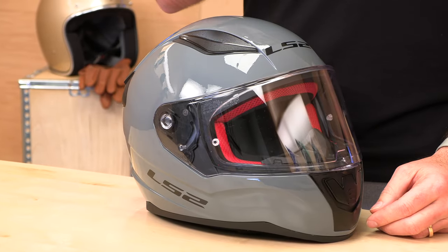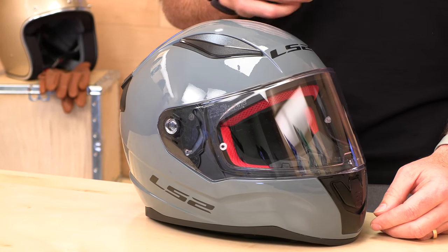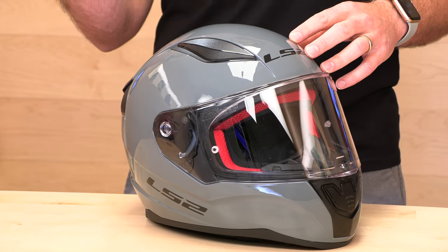This is their full-face entry-level. It comes in at $120, $129 for graphics. They also make it for around $100 for kids. The Rapid is a polycarbonate full-face helmet. It runs true to size, intermediate oval fit. Sizes go from extra small all the way up to 3X, which is nice. A lot of helmets in this price range stop at 2X, so it's nice to give you that extra coverage all the way up to 3XL.